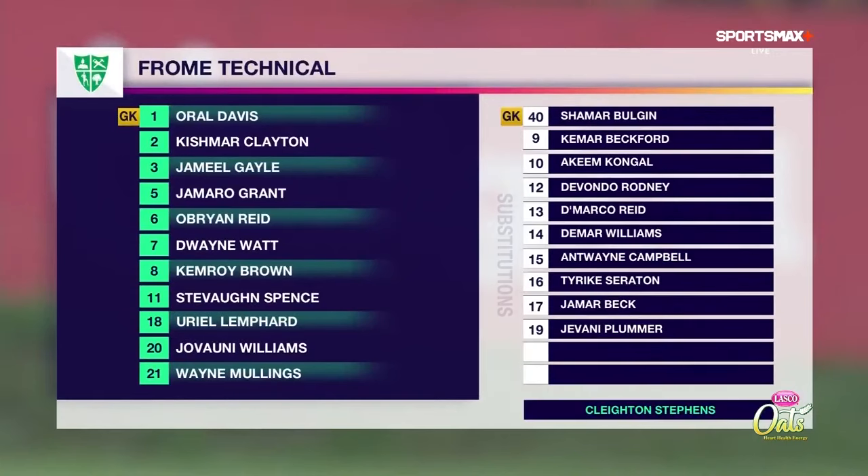Let's take a look at Froome Technical's starting lineup. Oral Davis is between the sticks. They have a back three of Jamil Gale, Jamara Grant and Uriel Lemvad. In the middle of the park: Giovanni Williams, Wayne Munnings, Kemroy Brown and Chris Mark Clayton. Three up top — O'Brien Reid and Dwayne Watt with four goals and 10 assists beside his name. Stevon Spence has 22 goals so far this season, wearing number 11.